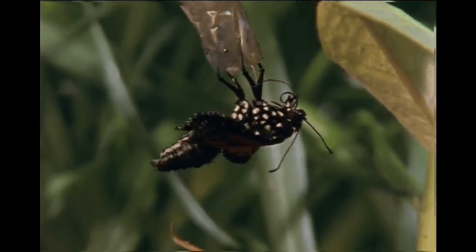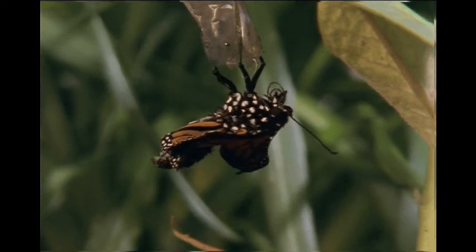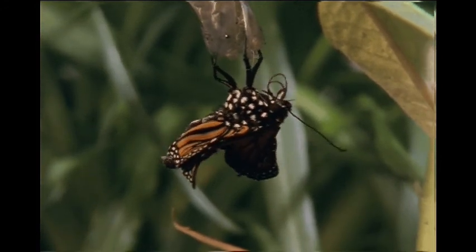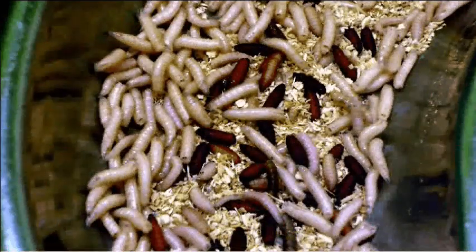While this is a particularly striking example of metamorphosis, please understand that this is common to all insects. Flies, for example, start out as maggots, which then go through metamorphosis to become adult flies.